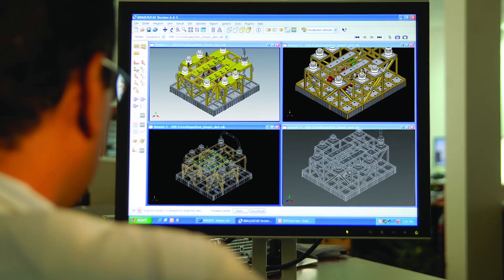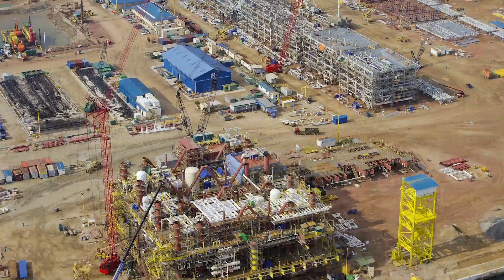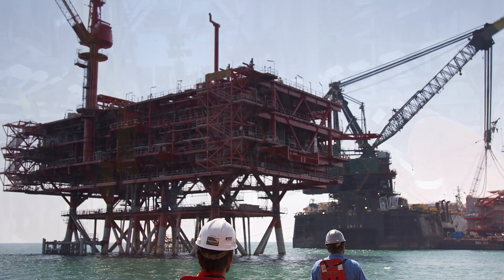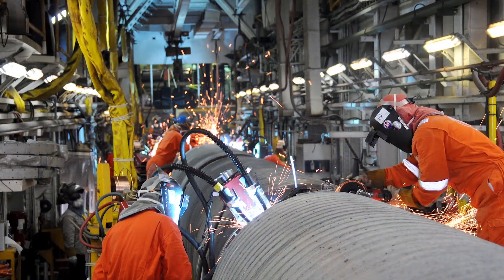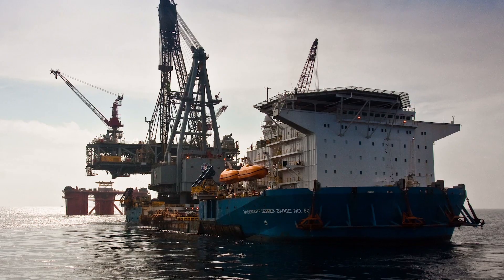By combining McDermott's broad in-house engineering and fabrication resources and its global fleet of installation vessels from Altamira, the company can deliver first-class facilities that balance customers' requirements for cost, quality, safety, and schedule certainty.